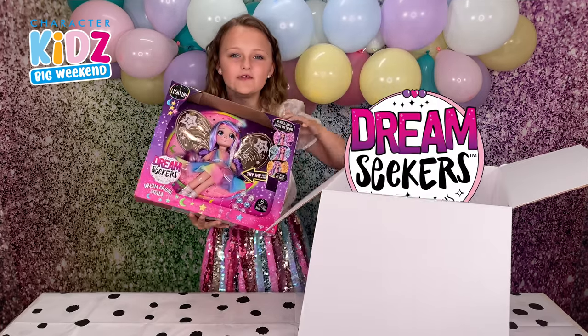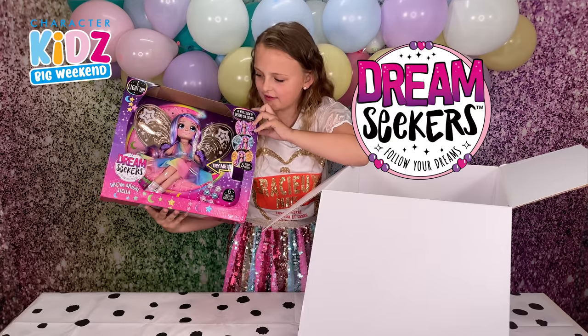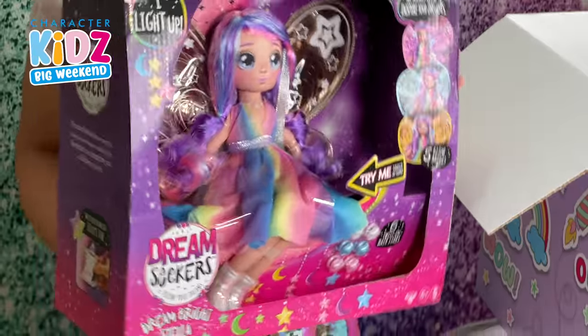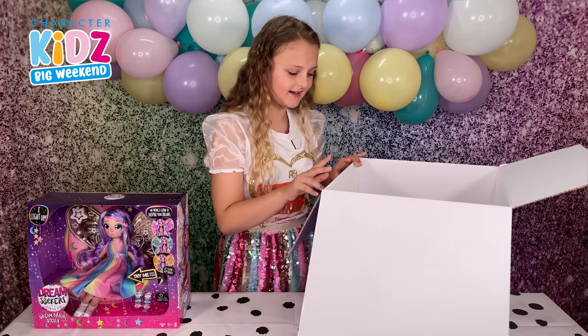The new Dreamseekers doll, Stella. Look how pretty she is and look how shiny her wings are. What else do we have?